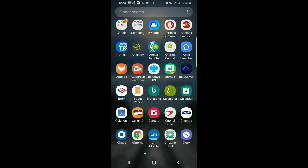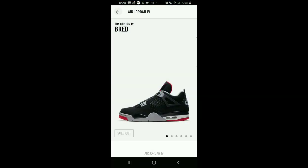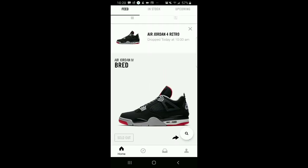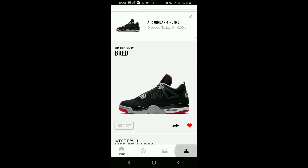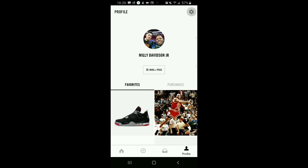So Nike, we still have a problem with this sold out thing. I'm looking on my app right now — it's showing sold out. Here's my account, clear as day. I don't understand this.